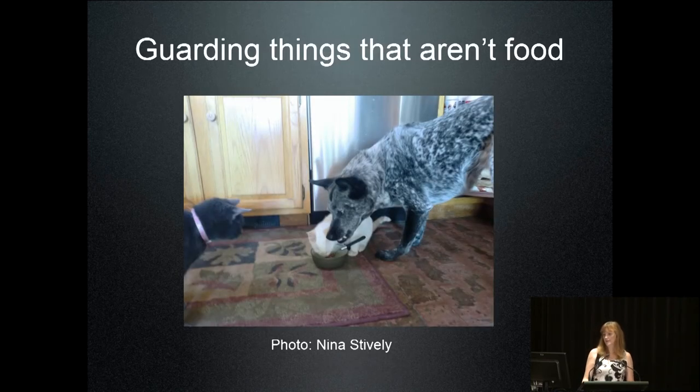I do have time, so we'll go a little bit into guarding things that aren't food. This dog — sent to me by a Facebook friend — only guards foster kittens. She's not guarding food; she wants that other cat to go away from the foster kitten. It just shows you there are a lot of things in the world to guard. That was the only thing she guarded — a very specific, weird thing that could be managed. Clearly the cat is obeying.